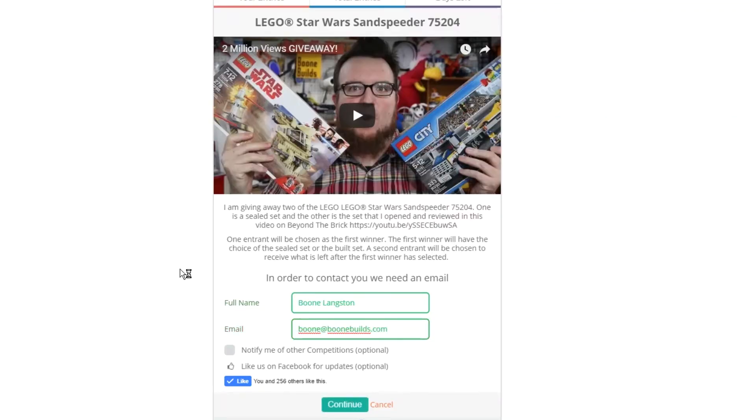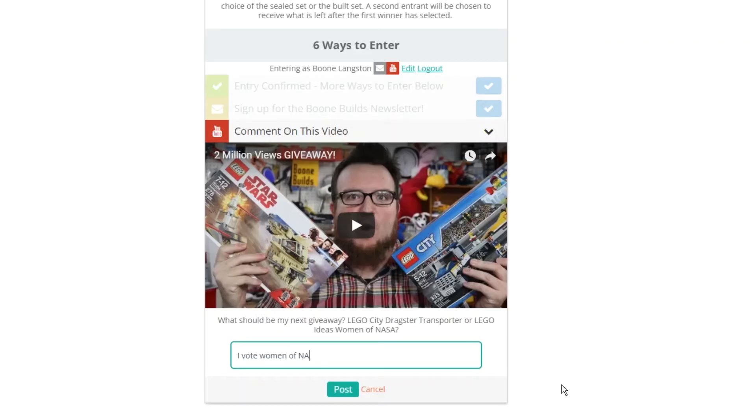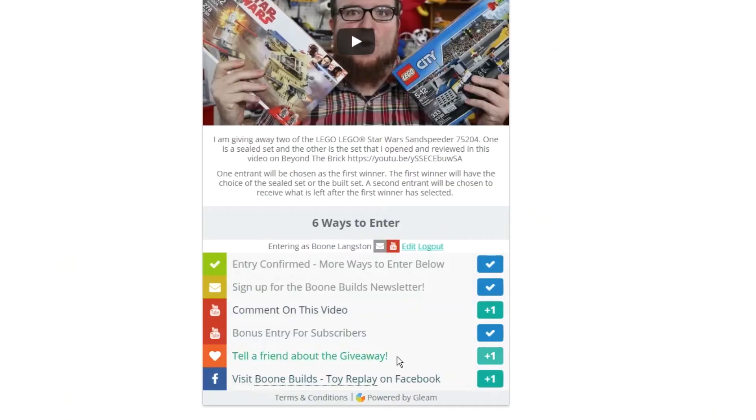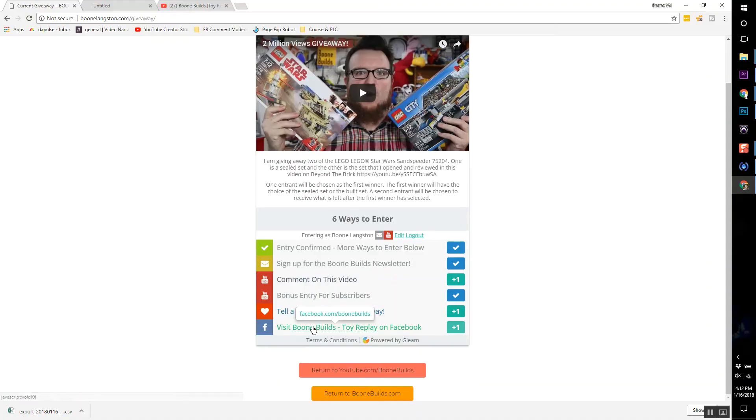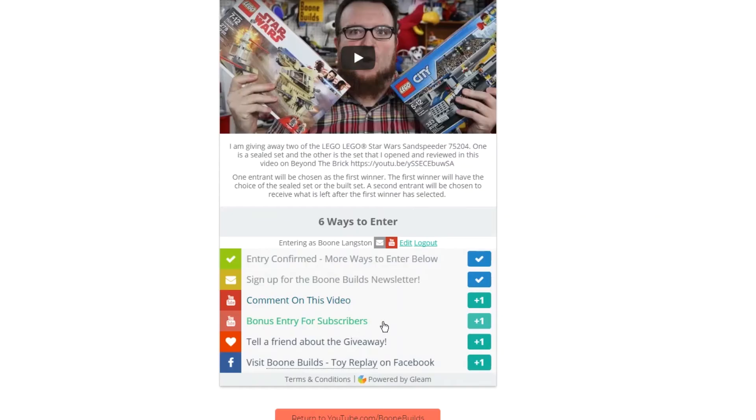First, you can sign up to get my email newsletter and never miss out on one of my future giveaways. Second, you can comment on this video by answering the question at the end of the video. Third, you can earn another entry for sharing the giveaway with your friends on social media. And a fourth for just visiting Boone Builds' Facebook page. Finally, new subscribers to this channel will get a bonus entry.